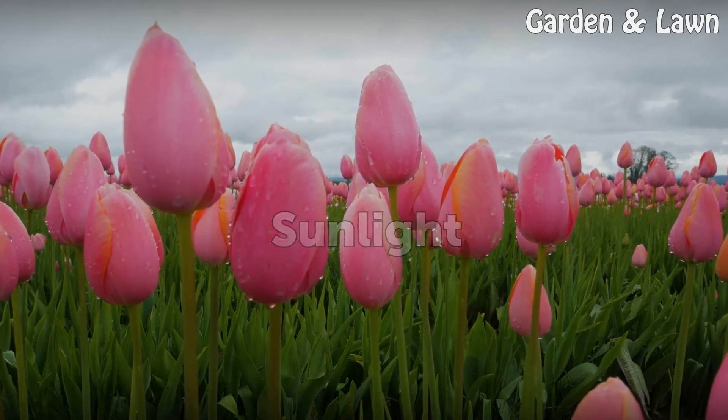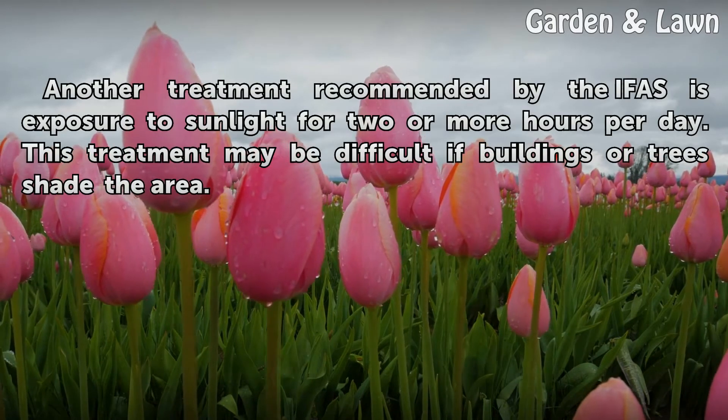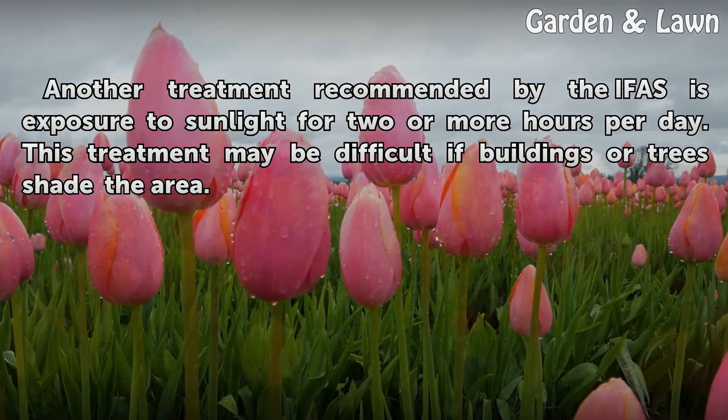Sunlight. Another treatment recommended by the IFAS is exposure to sunlight for two or more hours per day. This treatment may be difficult if buildings or trees shade the area.